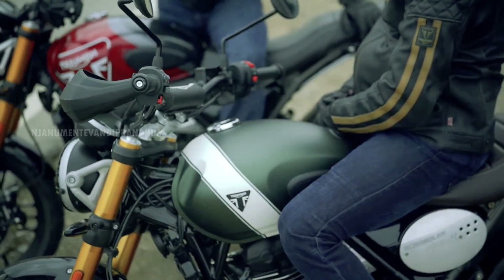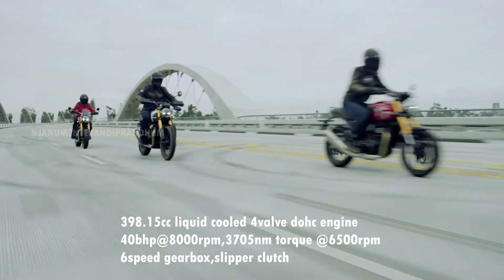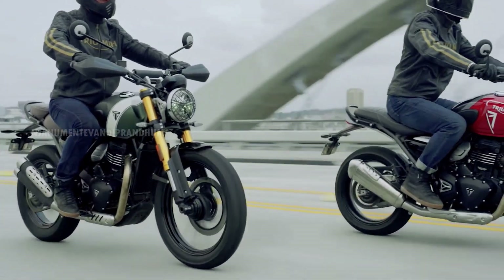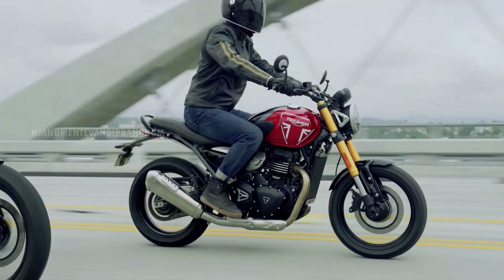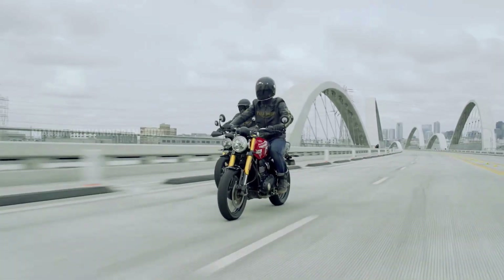The engine is a single-cylinder liquid-cooled four-valve DOHC engine. The engine is well refined. It has 60 bhp power and 60.5 Nm torque. Both motorcycles share the same power and torque output.